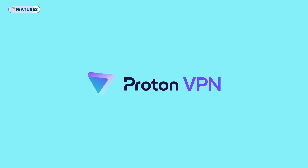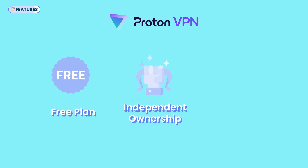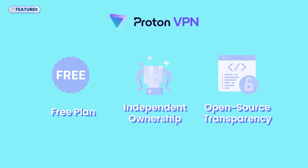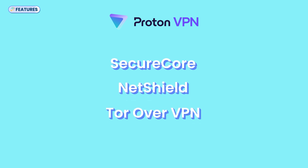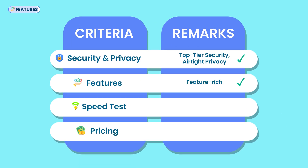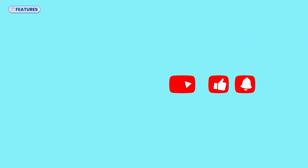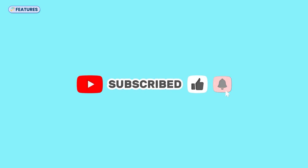Overall, ProtonVPN goes beyond the basics with a truly free plan, independent ownership, open-source transparency, and advanced features like SecureCore, NetShield, and Tor over VPN. It is packed with essential and premium features for different purposes. My remark would be: it is feature-rich. And if you're enjoying this video, I'd appreciate a like and a subscribe to keep this channel running for more reviews like this.